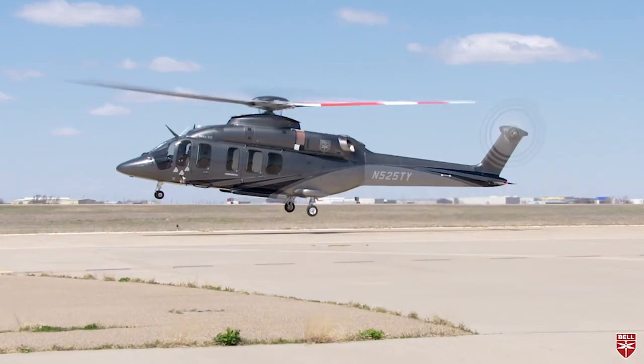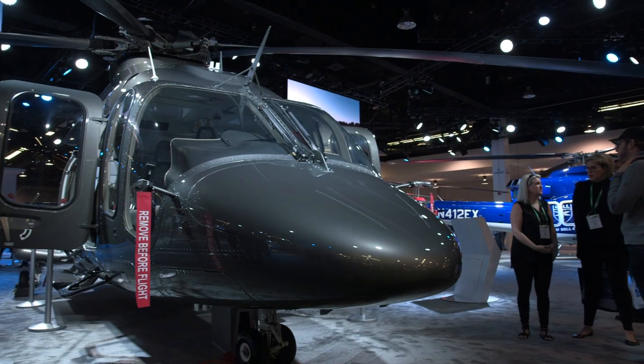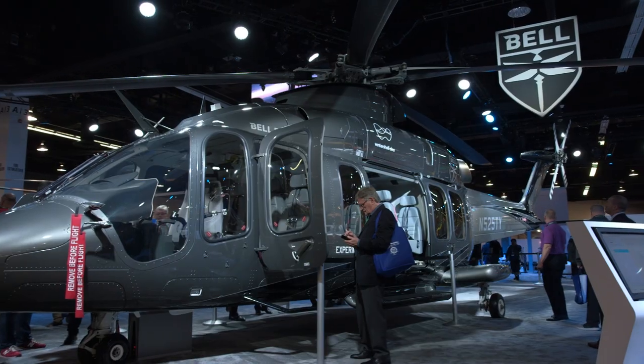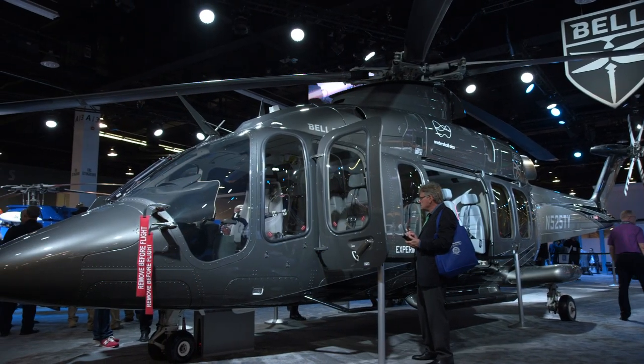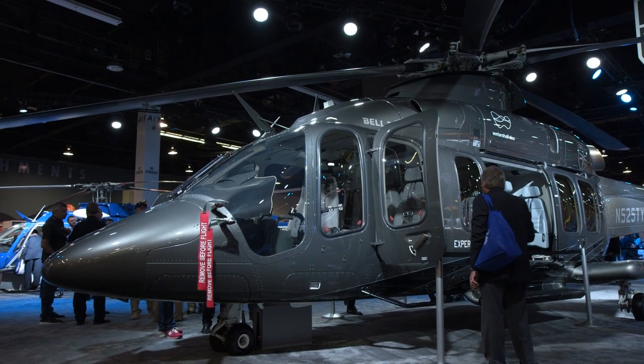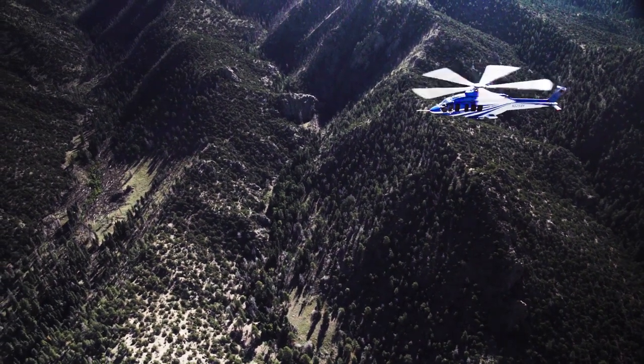Bell's 525 Relentless flight test program is in its final stages, and the company showed a production-conforming aircraft at the recent HeliExpo in Anaheim, California. FAA flight testing will conclude after about 2,000 hours of flying, and the four helicopters are at about the three-quarter mark, but the manufacturer is not providing a timeline for certification.